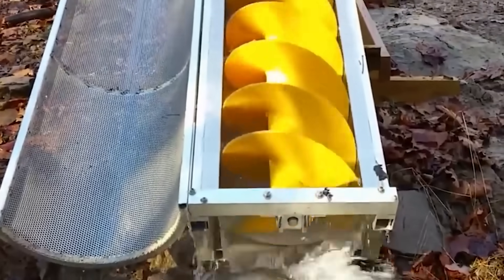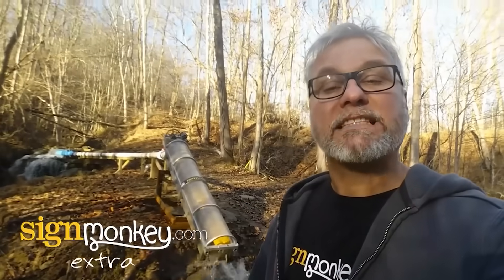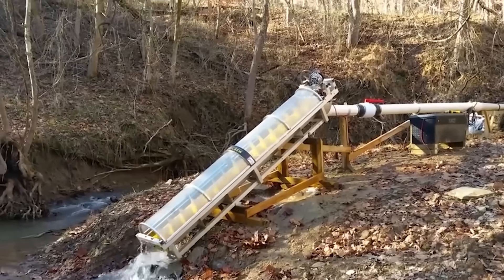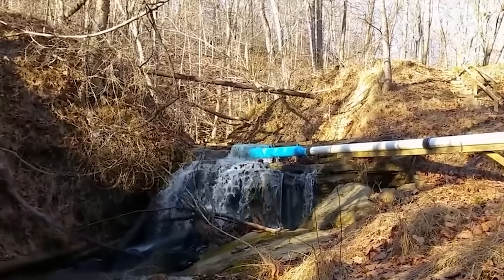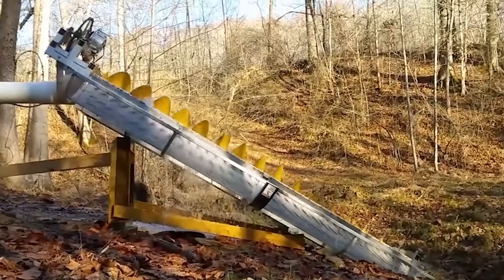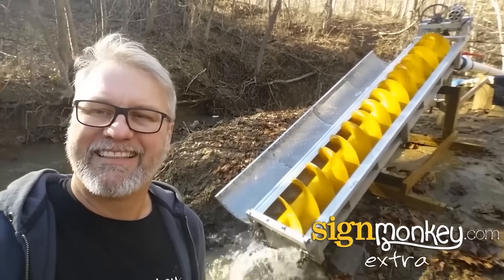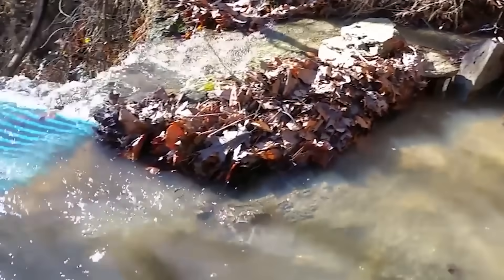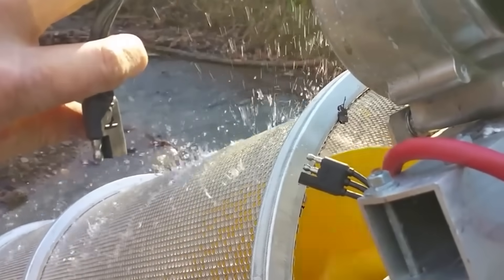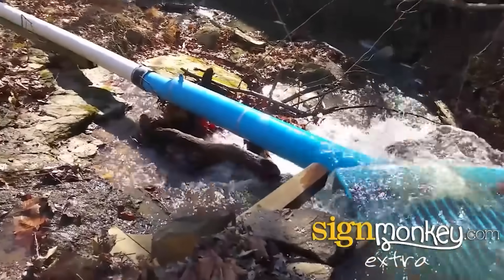The Archimedes screw is the perfect basis for different electric generators, and people all over the world use it. This system, for example, was created in the United States — its purpose is to support the farm by reducing the electricity bill. The generator was built from improvised materials on the nearest creek with a small drop in elevation. Interestingly, a very small flow of water is enough to run the device; there's even too much water here because it rained a lot the night before the video was filmed.